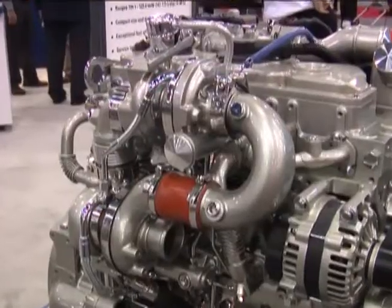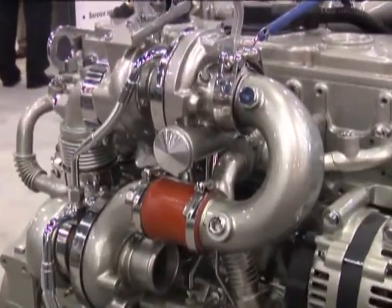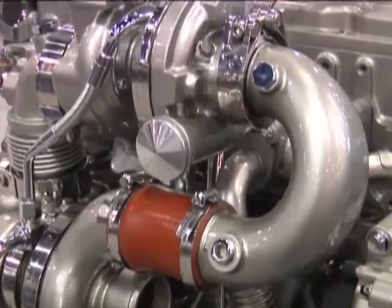It utilizes a continuous transparent regeneration which doesn't require any operator interface. In the 4.4-liter engine, no additional fluids are required in the regeneration system. There are some other service features incorporated at tier 4 interim, including hydraulic tappets which don't require service or maintenance.